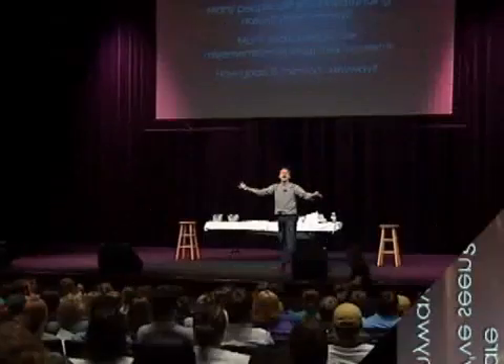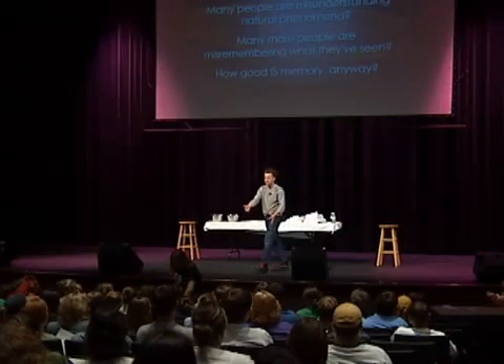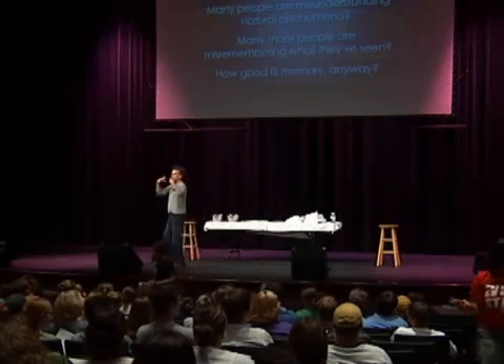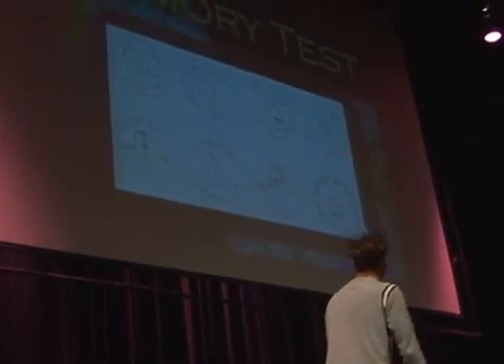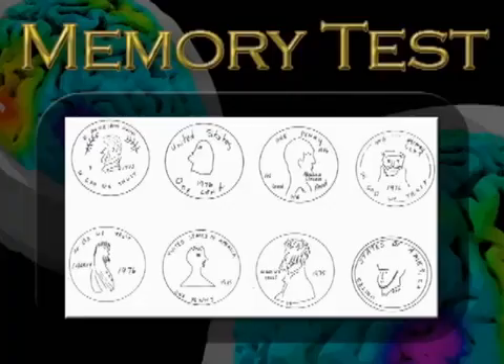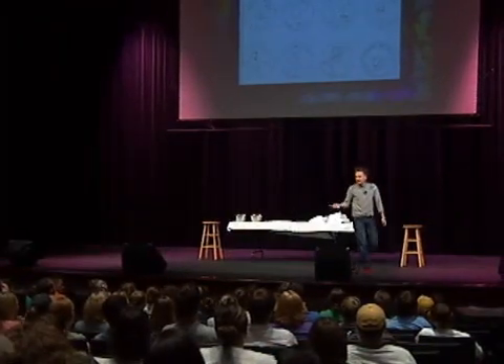Let's take an item that everyone has seen every single day of their entire lives — let's take a penny. When somebody's asked to draw a penny, this is the type of thing they come up with. This one's my favorite right there. Looks like Mario. I mean, we laugh at them because they got it so wrong, but how many of us could do any better?